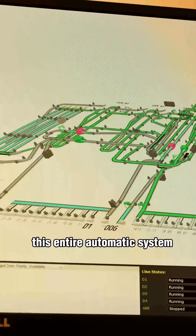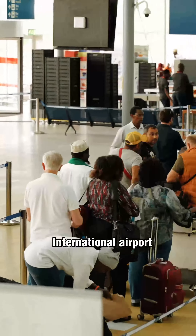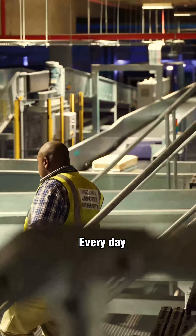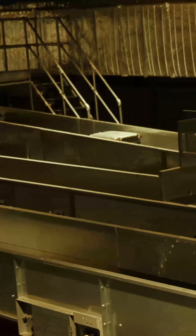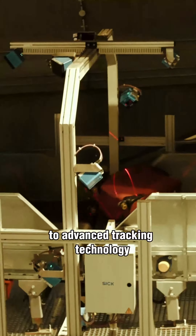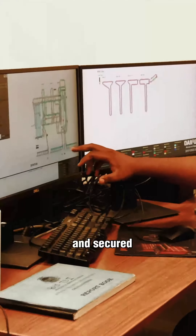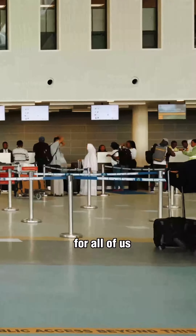This entire automatic system is what Terminal 3 at Julius Nyerere International Airport uses to handle hundreds of passenger luggage every day. From high-tech conveyor belts to advanced tracking technology, these systems are easy, fast, and secure, as they help in making the travel experience better for all of us.